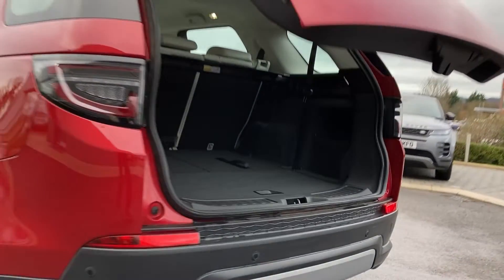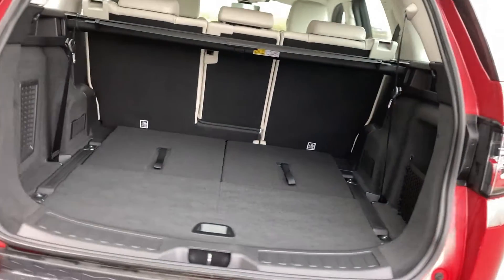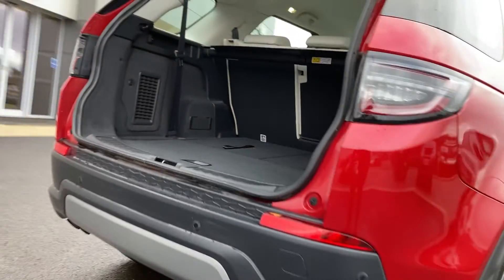As we come in beneath the powered tailgate we can see the folding third row seats and the 60/40 second row folding seats.